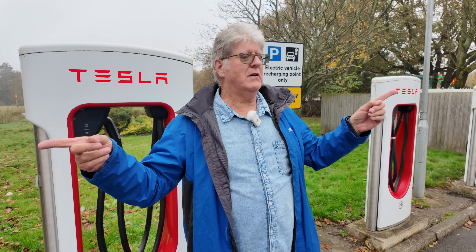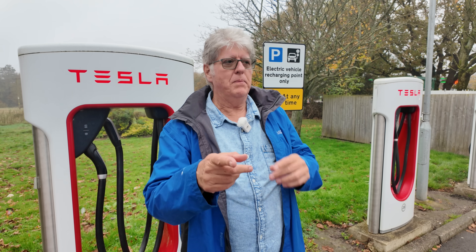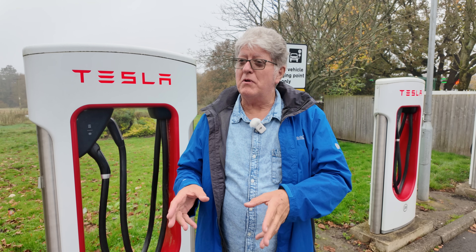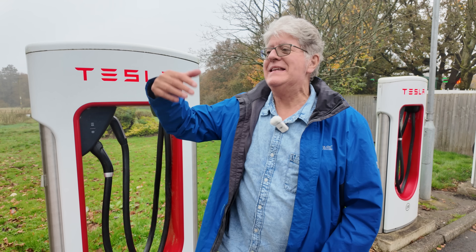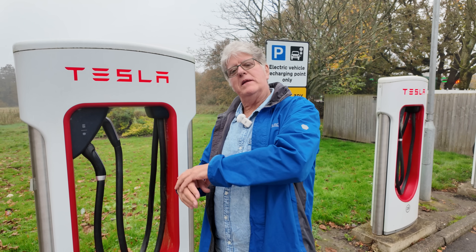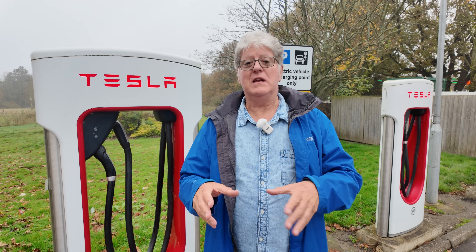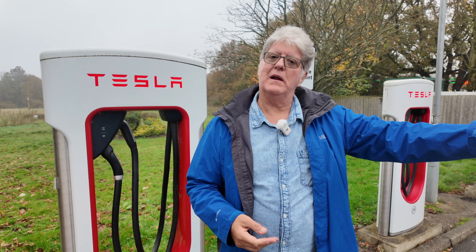So what I see at these Tesla superchargers is this really quick turnover. Some of the people at Burtonwood were not there more than 10 or 15 minutes. For them it's probably the same thing: just park your car, plug it in while you're parked, nip into the services, go to the toilet, grab a sandwich or a coffee. And by the time you get out, they could have added something like 100 to 150 miles in that time. And that's enough maybe to get you to your next charging stop or your final destination.